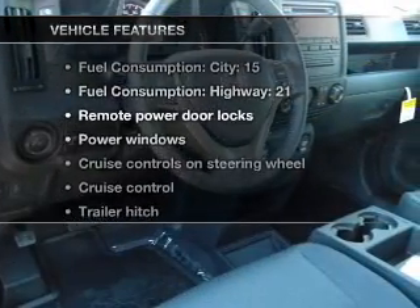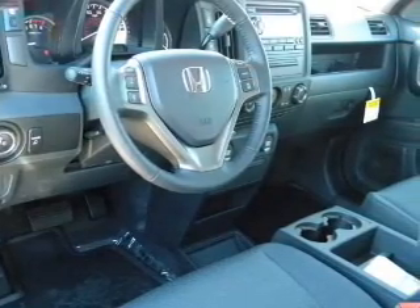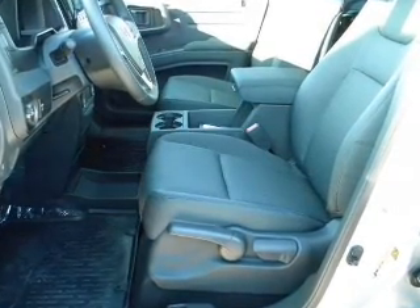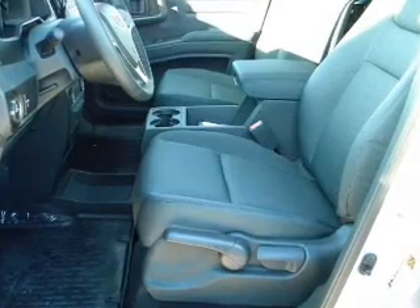Plus enjoy these notable features that are included in this vehicle: air conditioning, power door locks, power windows, power steering, cruise control, power mirrors, an AM-FM stereo with a CD player, and an adjustable tilt steering wheel. Call today to schedule a test drive.